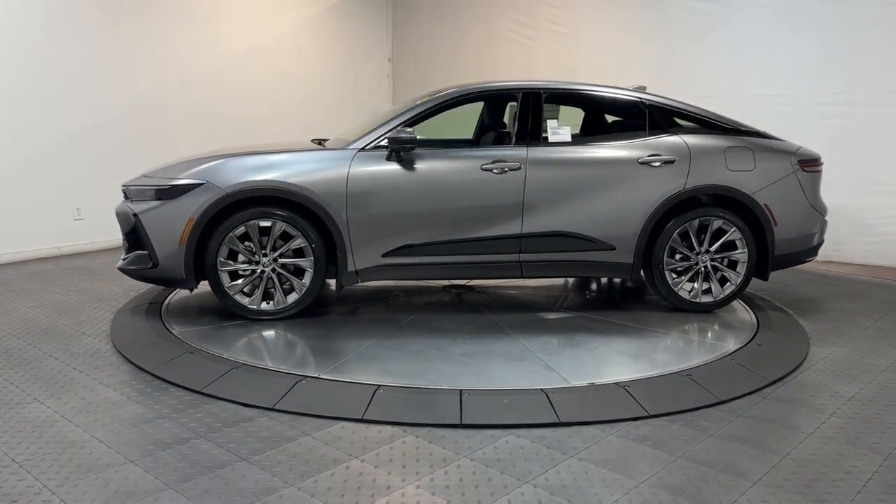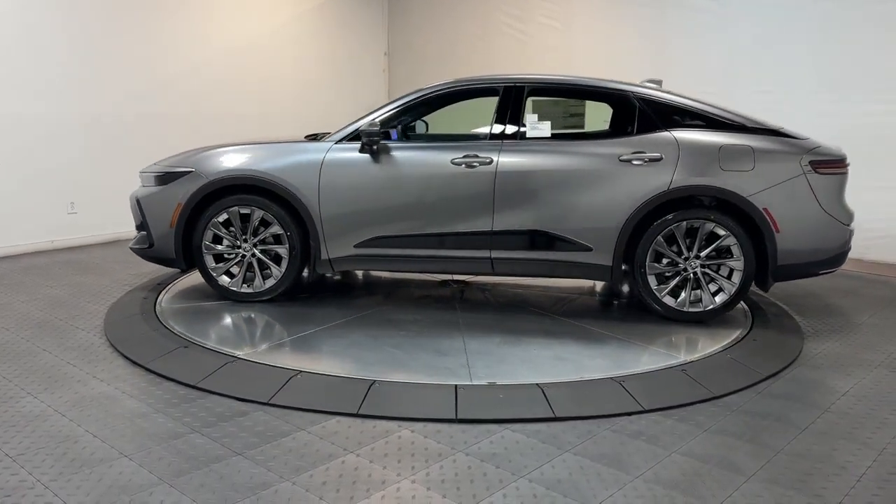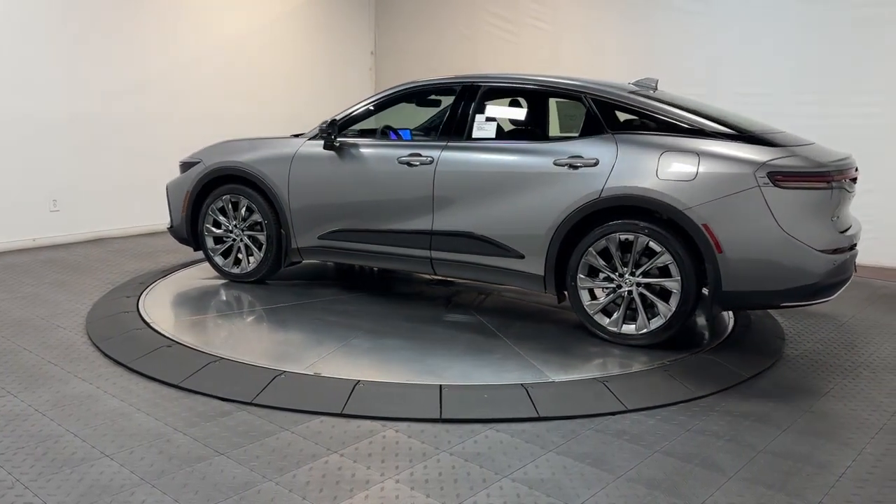You'll love its deluxe interior, impressive standard driver assistance package, sought-after infotainment features, and all-weather capability.